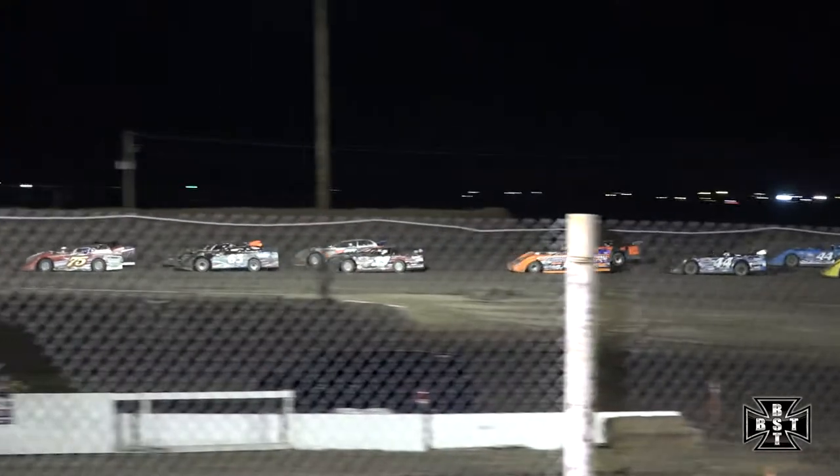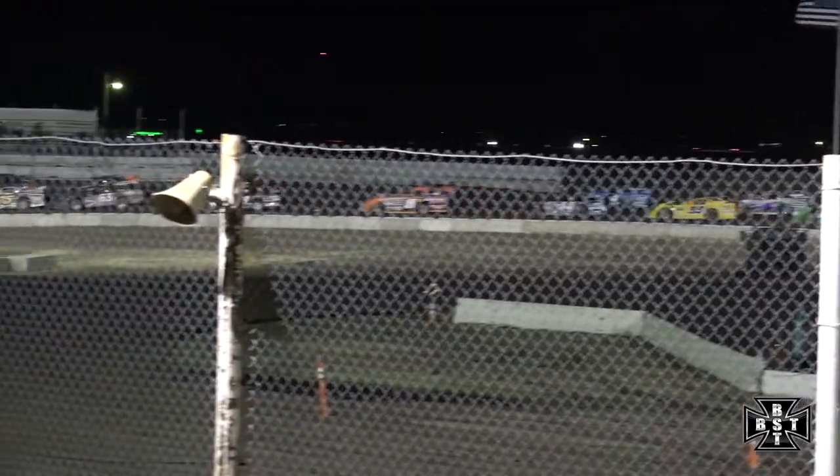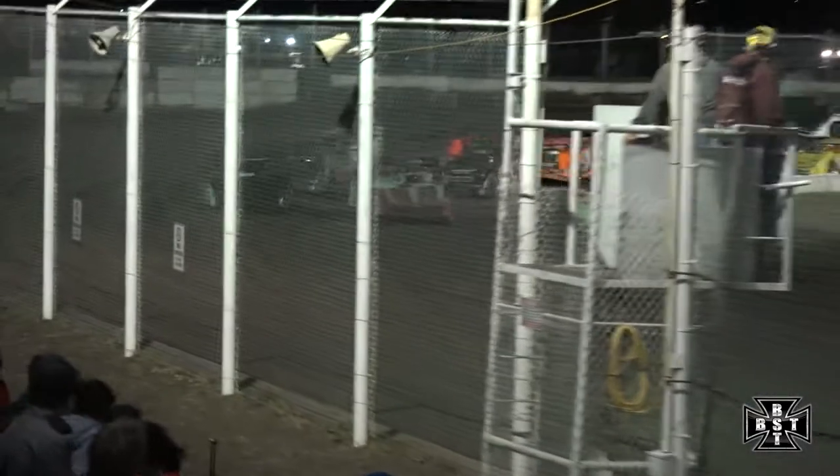25 laps to distance here tonight. Mike Jensen will set the pace in that beautiful looking 75 machine. They'll work up and bunch up, working out at corner number 4. The High Plains Late Model is underway at I-76 Speedway.